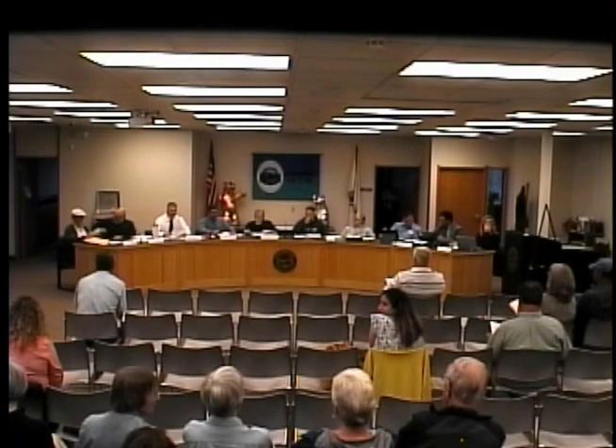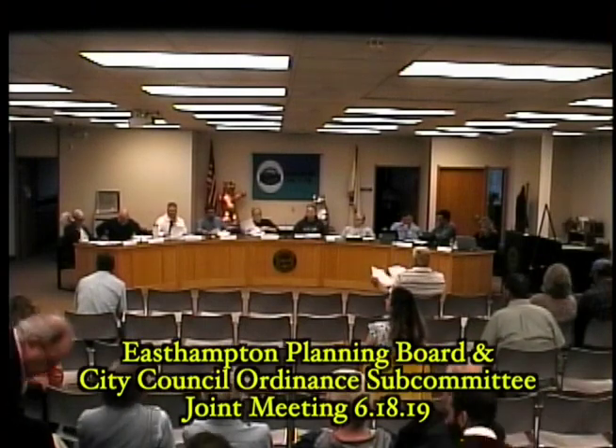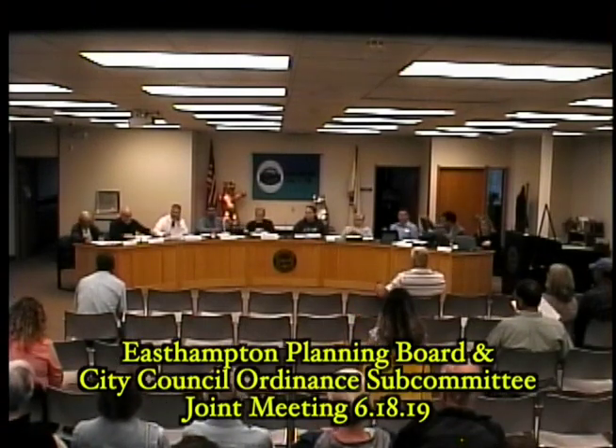I will call to order this meeting of the East Hampton Planning Board for Tuesday, June 18th, 2019. First up, is there anybody here to speak to anything that is not on the agenda tonight?